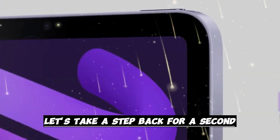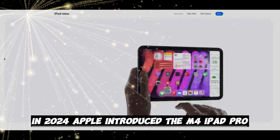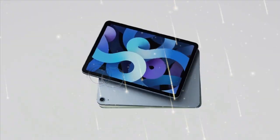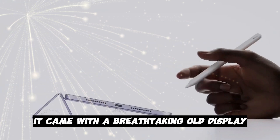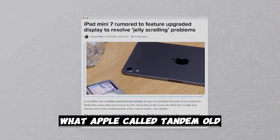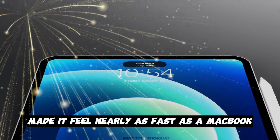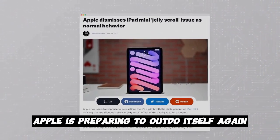Let's take a step back for a second. In 2024, Apple introduced the M4 iPad Pro. That device was a marvel — thinner than anything Apple had ever made, just 5.1mm thick for the larger model. It came with a breathtaking OLED display Apple called Tandem OLED, and it was fast. The M4 chip inside made it feel nearly as fast as a MacBook. But now, just a year later, Apple is preparing to outdo itself again.